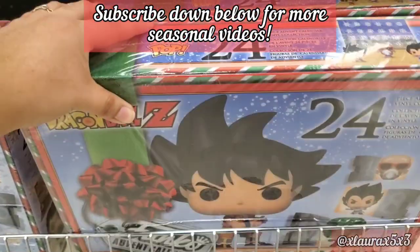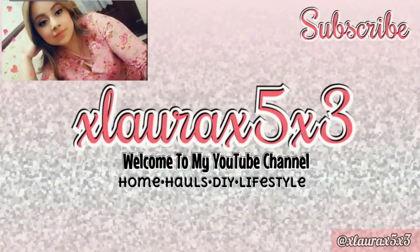And that is it, guys — that's all I found on this Target trip. If you love Target, subscribe because I do go regularly. I'll see you guys in my next video. Love you guys, goodbye!